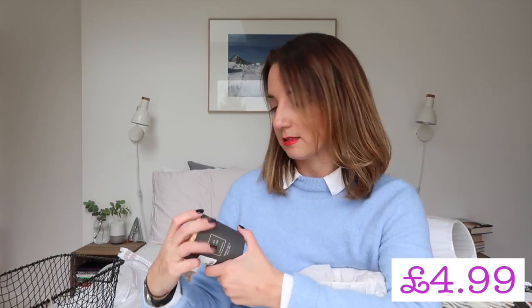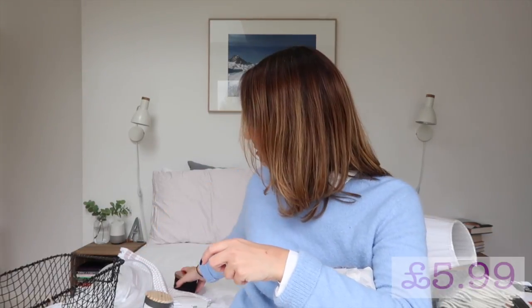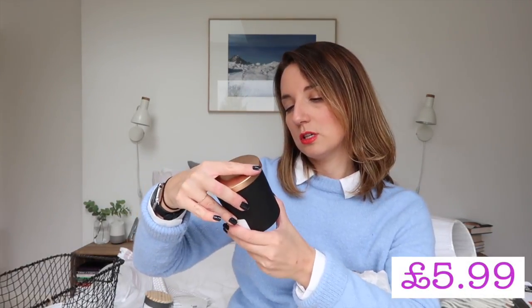Next up, two candles. One is Night Jasmine — oh, that's lovely. This one is Ocean Forest. But again, they're both going to go with the colour scheme of my bedroom.